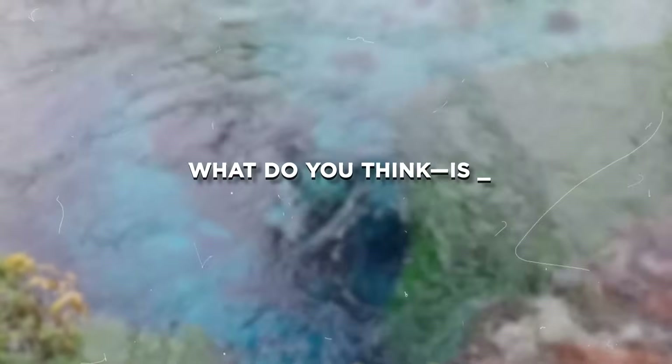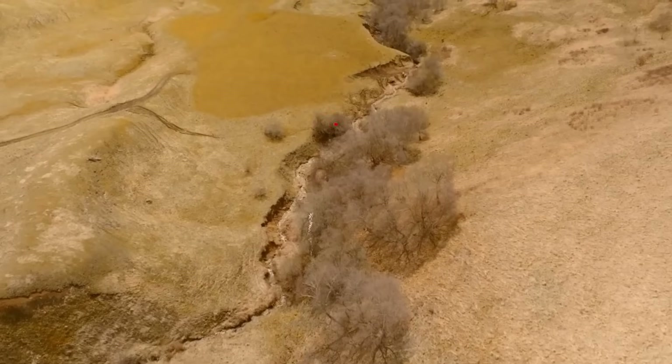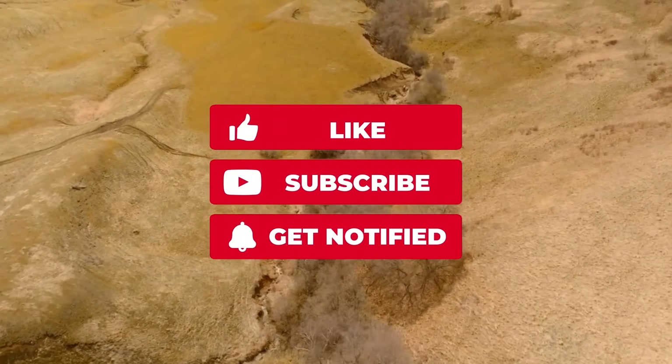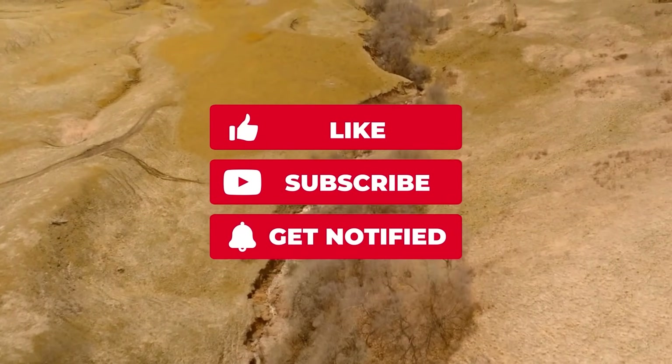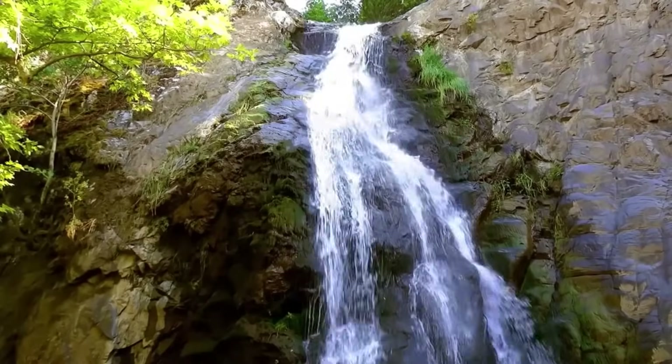What do you think? Is this the geological plot twist we didn't see coming? Like this video if you want to see more updates on Earth's most mysterious movements. Subscribe and hit the bell, because when the ground swells...